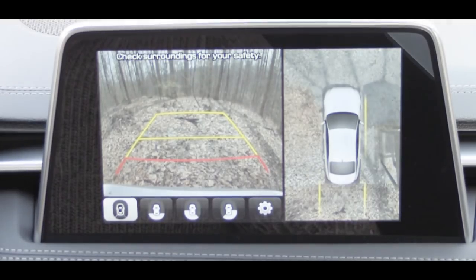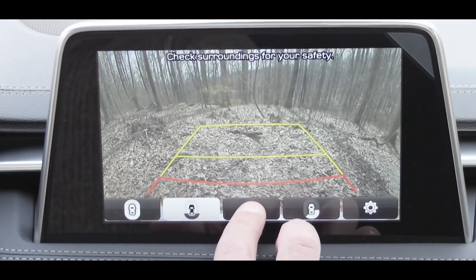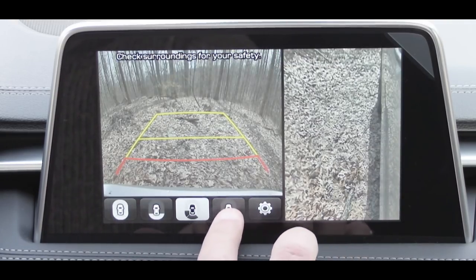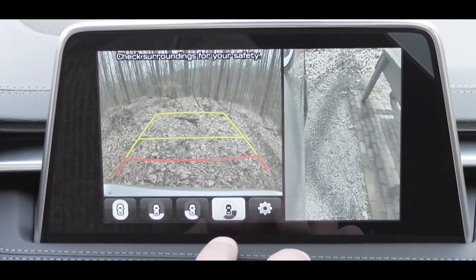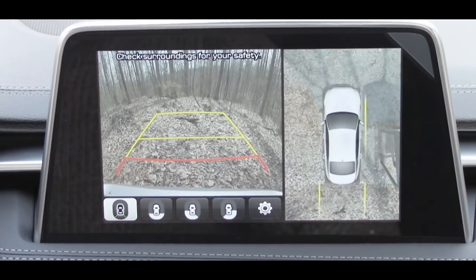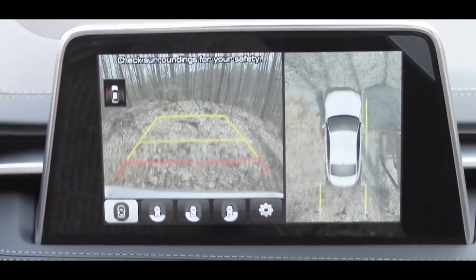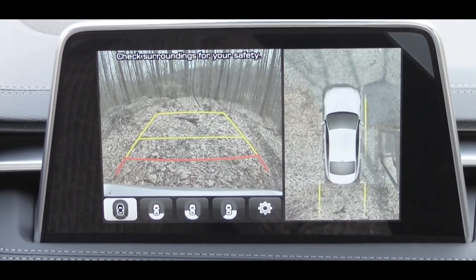In reverse, every trim level gets a rear-view camera. With the Prestige package you also get a surround view monitor with multiple selectable views — a really cool feature.